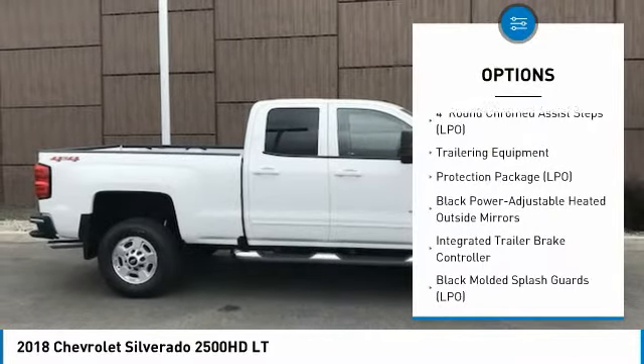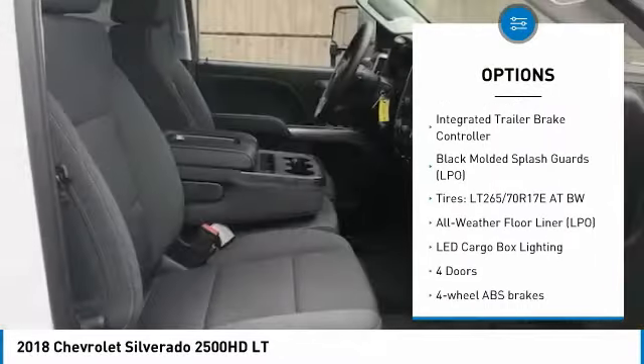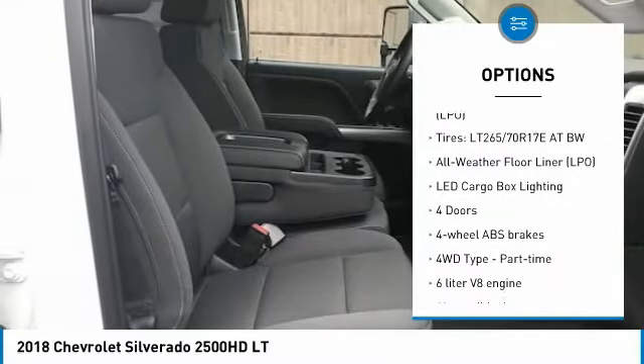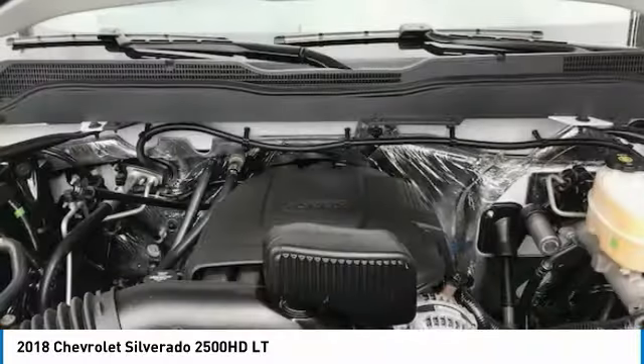Traction control, air conditioning, passenger airbag, automatic transmission, cruise control, compass, power windows, trip computer, remote power door locks, daytime running lights.